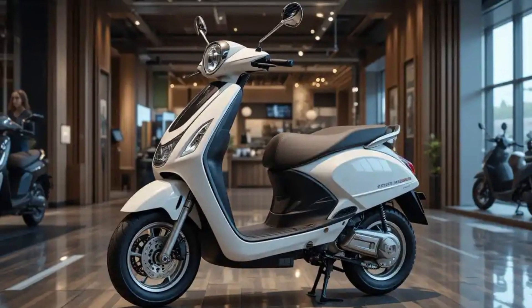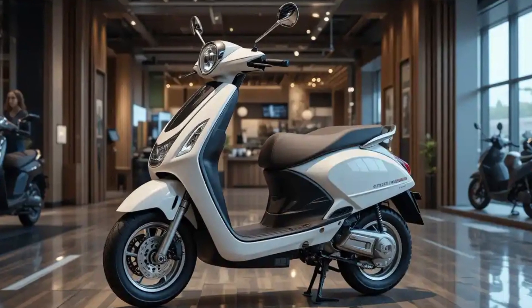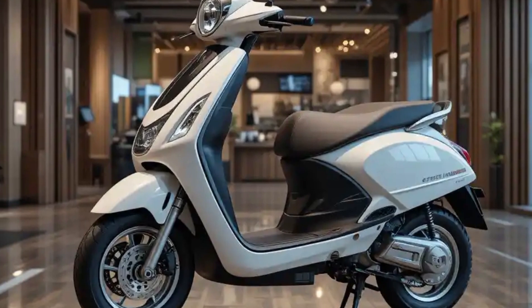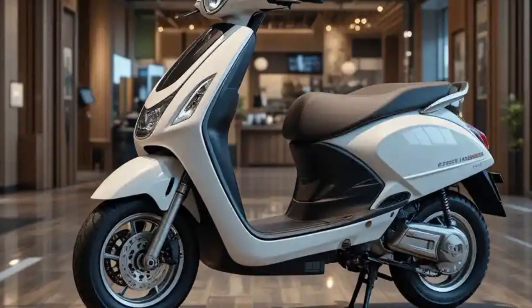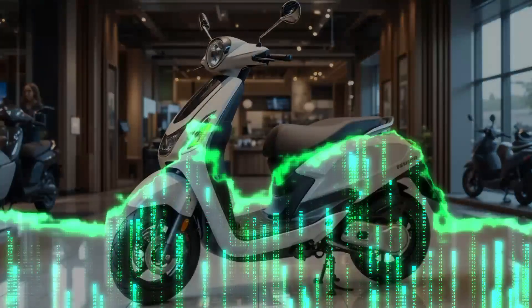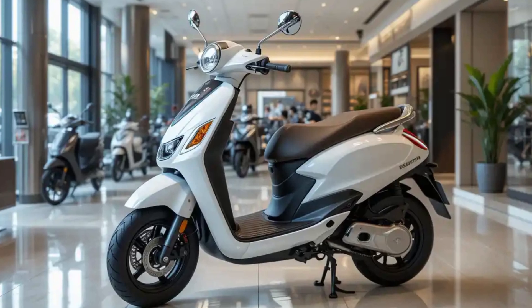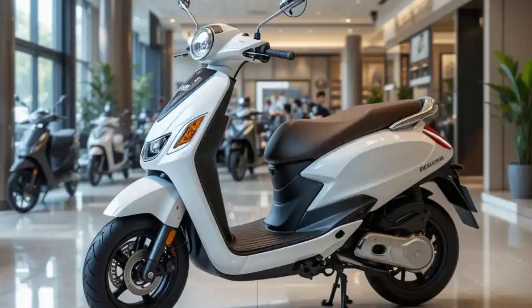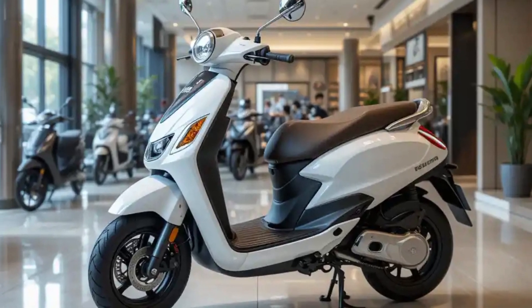Safety features receive particular attention, with the scooter incorporating a combined braking system with disc brakes on both wheels. The regenerative braking system not only enhances range but also provides additional braking stability. The low-mounted battery pack contributes to a lower center of gravity, improving handling characteristics and stability.